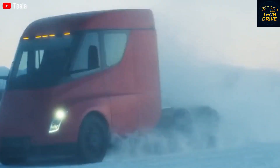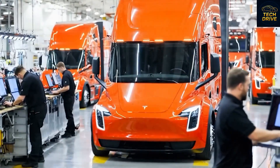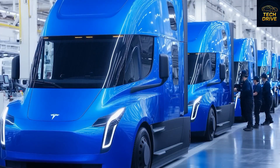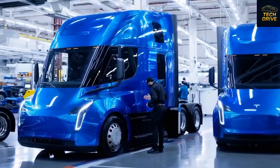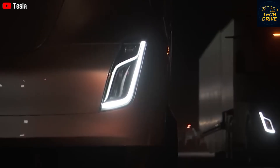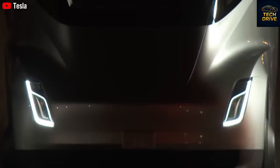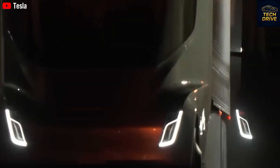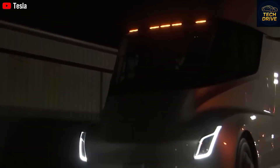Skeptics keep saying full autonomy is years away, but they said the same thing about electric trucks — and Tesla proved them wrong. Just last week, Tesla and US Foods ran full highway trials using the Semi for active freight deliveries. Those same critics who laughed at the idea of a 500-mile range aren't laughing anymore. The Semis are out there right now, hauling real cargo under real conditions. After nine years of development and testing, Tesla has finally entered full-scale production. This isn't just about Tesla or electric trucks — it's about the future of transportation, the end of diesel dominance, and a cleaner, smarter global logistics network.